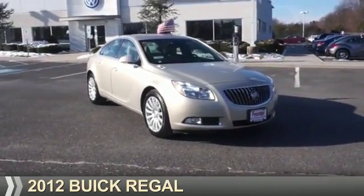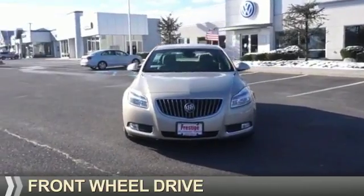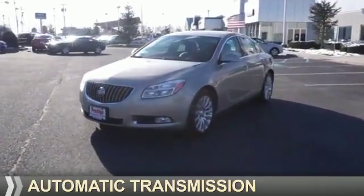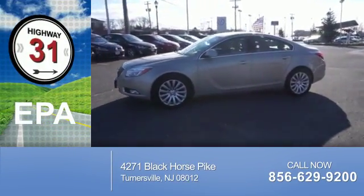Presenting the 2012 Buick Regal. It's powered by front wheel drive, a 2.4 liter four-cylinder engine, and an automatic transmission. Great fuel efficiency saves you money by requiring fewer trips to the gas station.